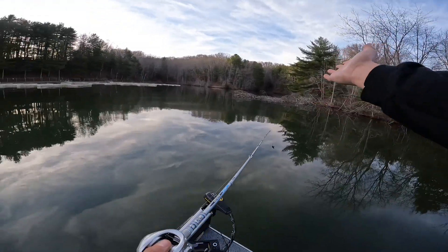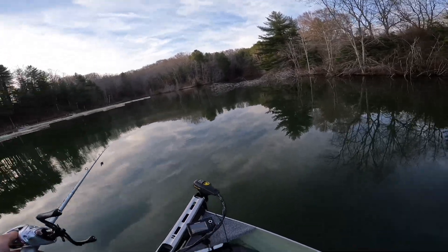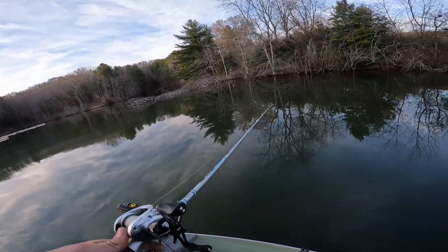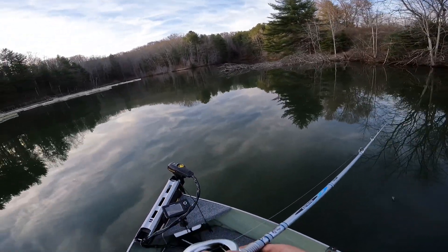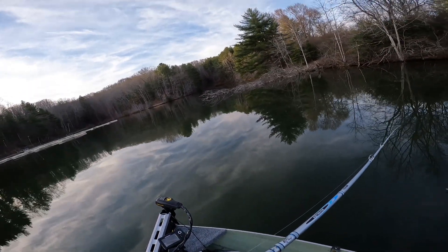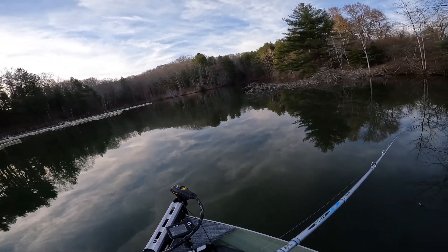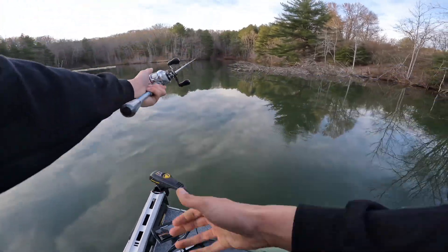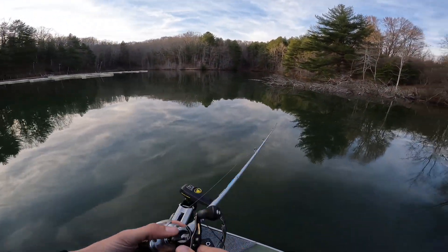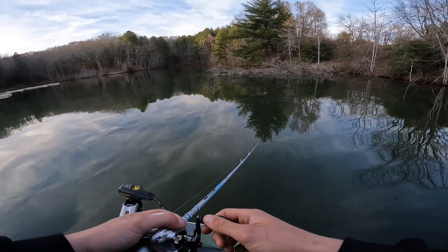We're gonna fish these two trees here back in the cove. The only place we've gotten any bites today is on trees. After that we'll probably call it quits. We might get one off this tree — never know. There's fish in it, just a matter of getting them to bite.